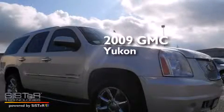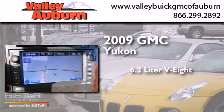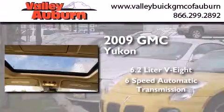This is a certified pre-owned 2009 GMC Yukon. It has a 6.2-liter 8-cylinder engine, a 6-speed automatic transmission, and all-wheel drive.